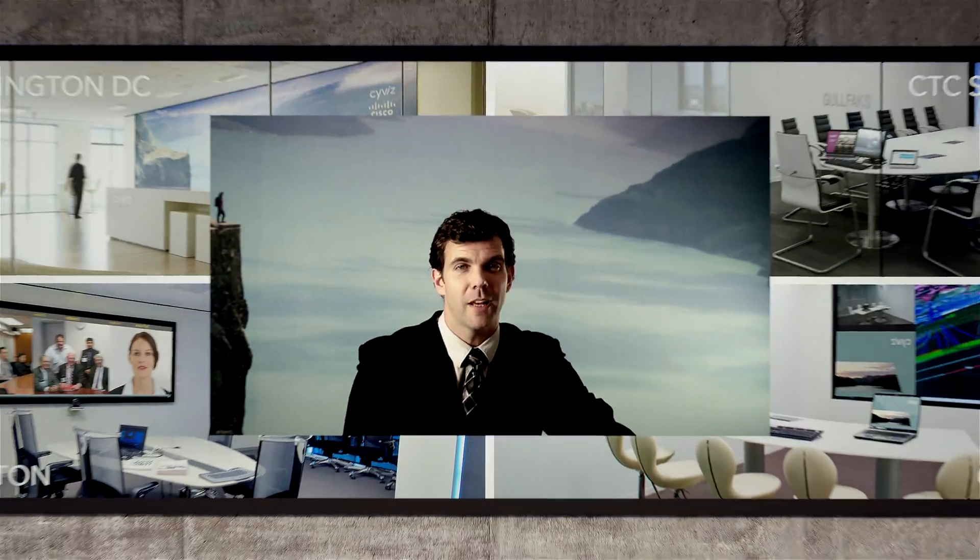Thank you for watching this brief introduction to collaboration systems by SciViz. To really understand what sets SciViz apart, we invite you to visit one of our technology centers, where we offer a hands-on experience with a broad range of SciViz systems.